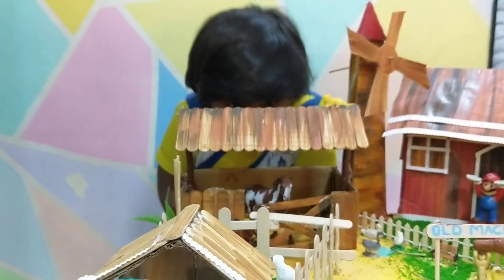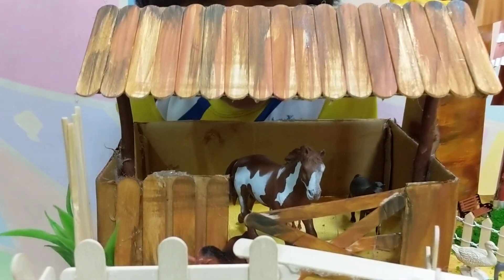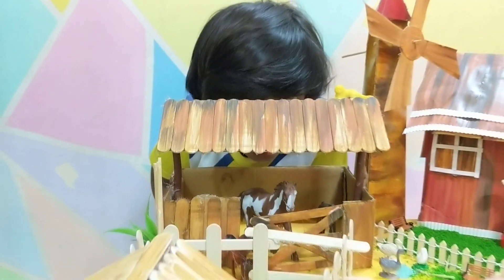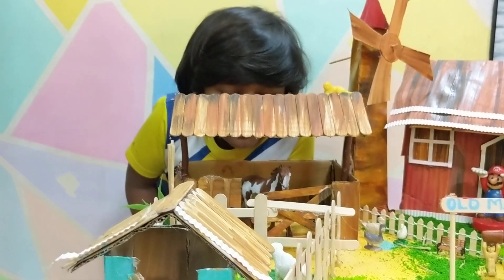What is this? I think it's a stable. Who lives in a stable? A horse lives in a stable. And a young one of a horse is called a foal.